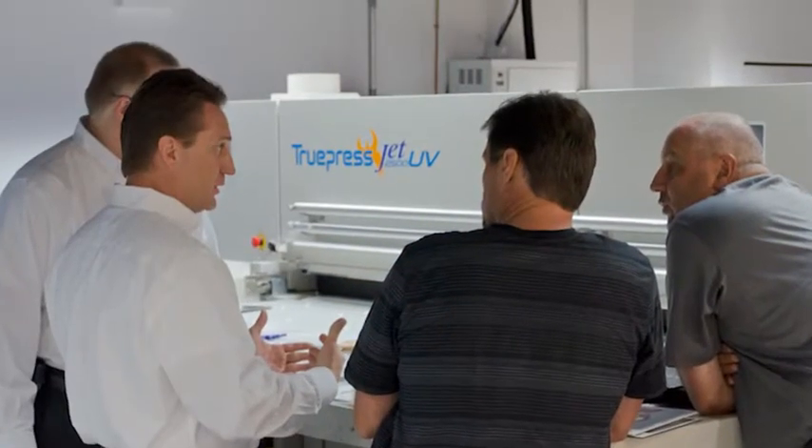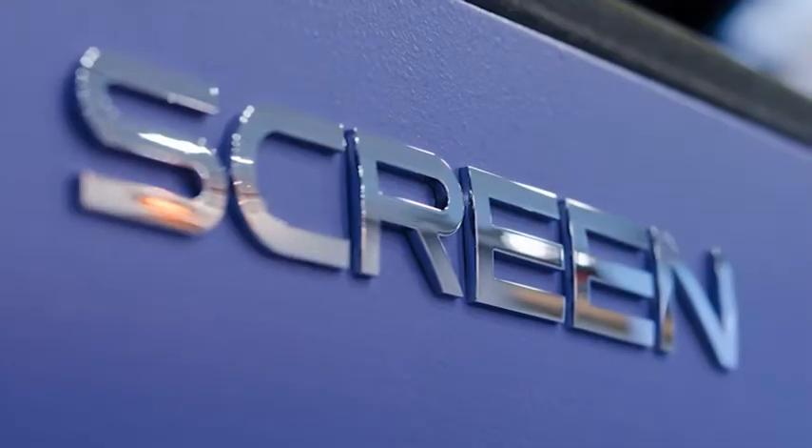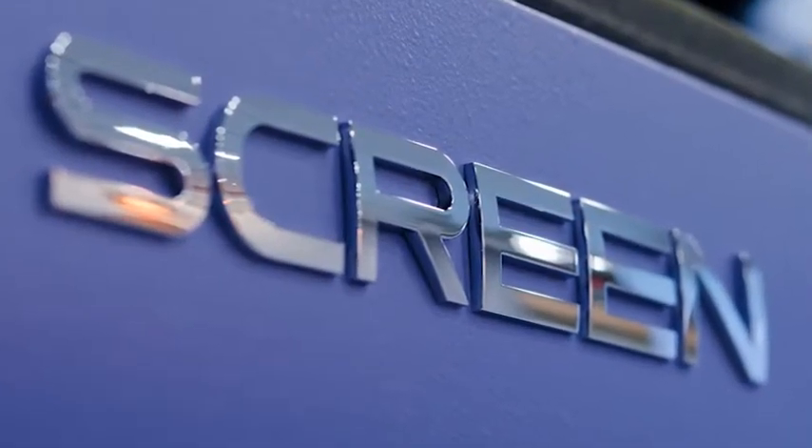We researched a bunch of different machines, so I thought it might be helpful to you to hear why we went with Screen. First, sales and service support were critical to us. We found our sales rep to be extremely knowledgeable both about the technical aspects of the machine, but also the marketplace we were selling it.